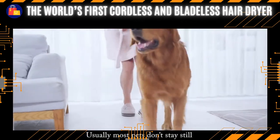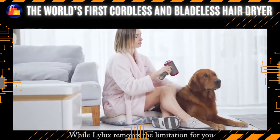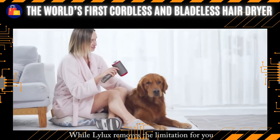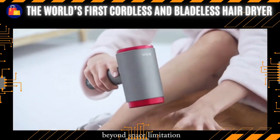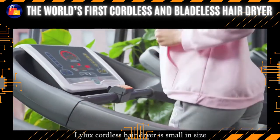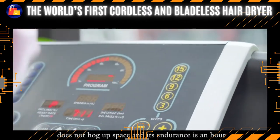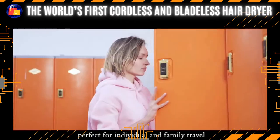Usually, most pets don't stay still when their owners are blow drying them. Lilux removes that limitation for you so that you can blow dry your pet anywhere they want, beyond space limitations. Lilux cordless hair dryer is small in size, does not hog up space, and its battery endurance is one hour.